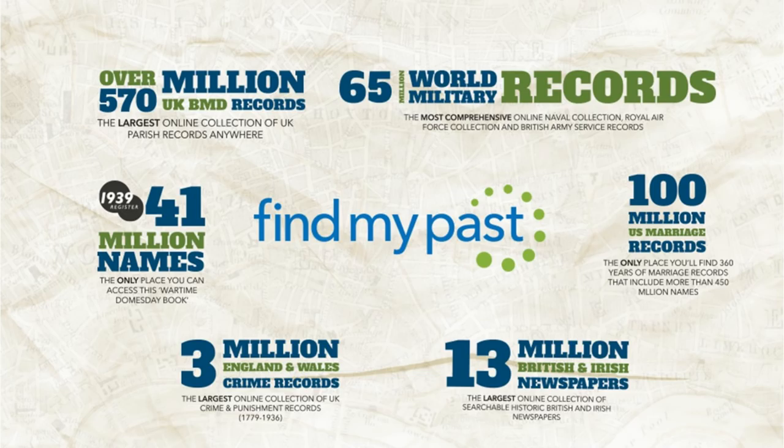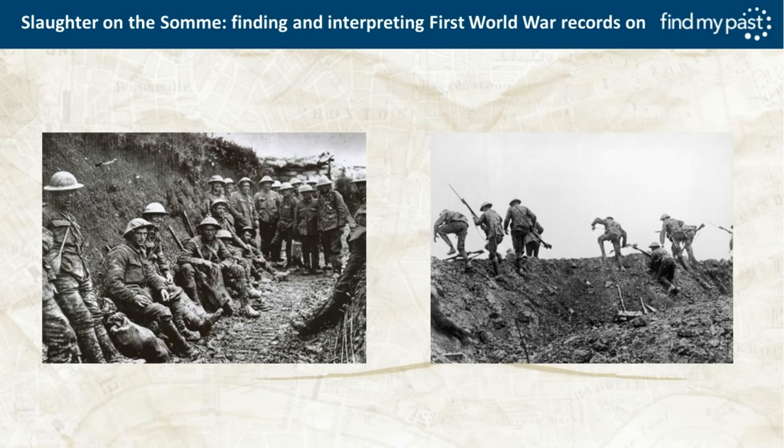Hello everyone. My name is Paul Nixon and I'm the so-called military expert at FindMyPast. I'm going to be talking to you this afternoon, or this morning depending on where you're listening from, about the First World War and the records we have on FindMyPast.